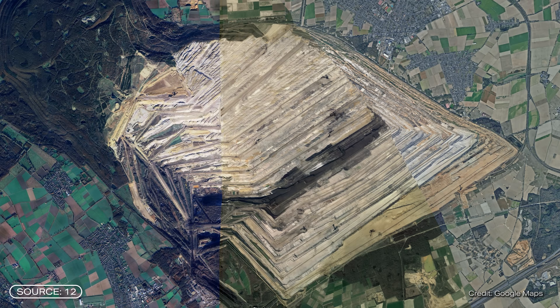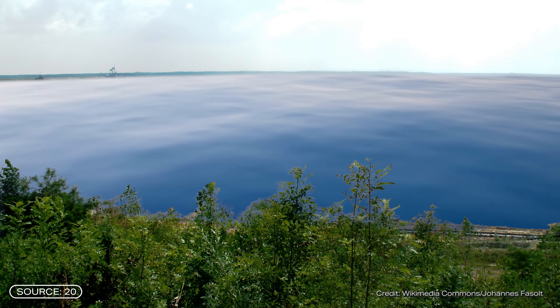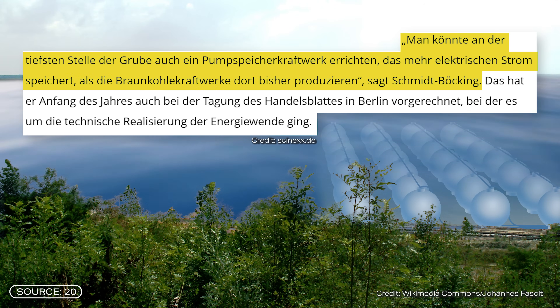All deep pits that can be filled with water are potential locations for underwater storage. Huge pits that remain after opencast mining are particularly interesting. The researchers calculated that a pumped storage power plant could be built at the deepest point of such a mine, which would be able to store more electricity than the coal-fired power plants that are close to the mines. As you can see, this technology is quite versatile and can be used economically in many places around the world.